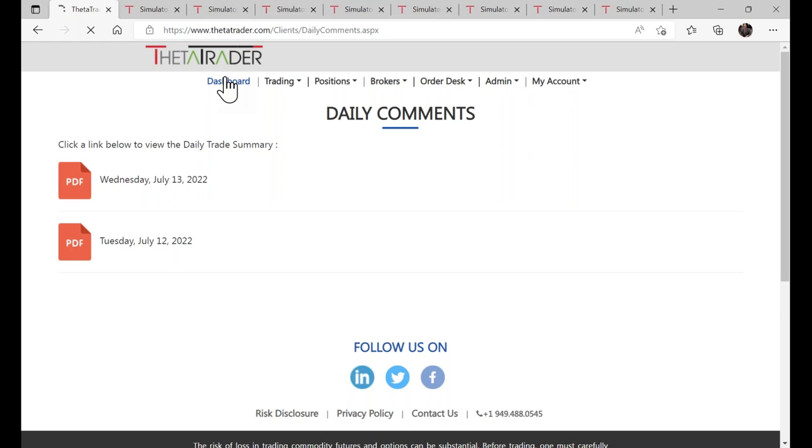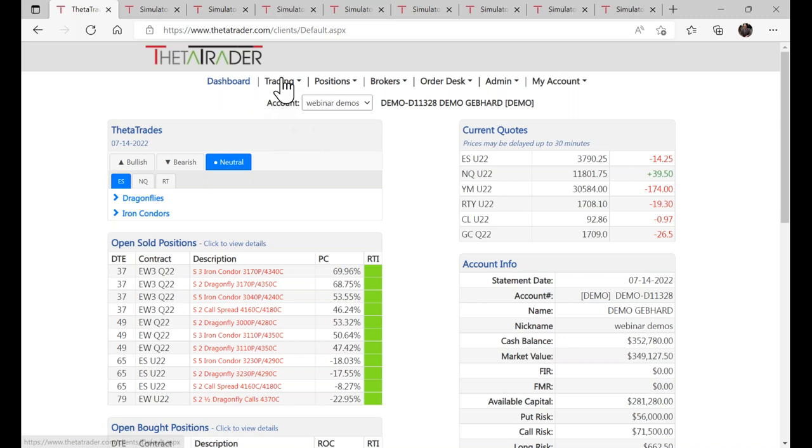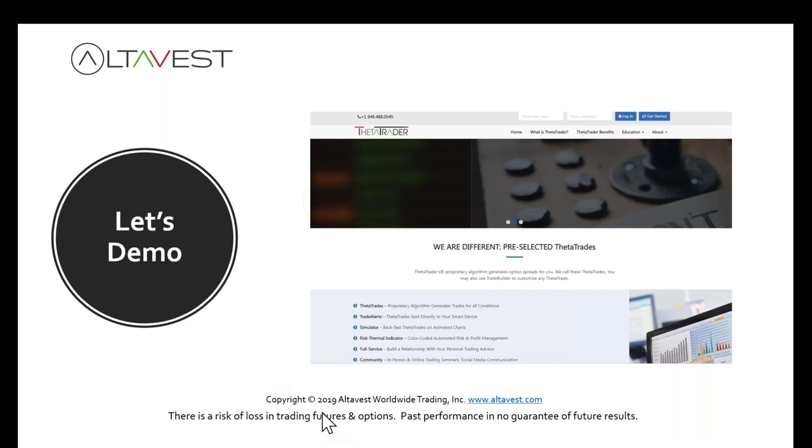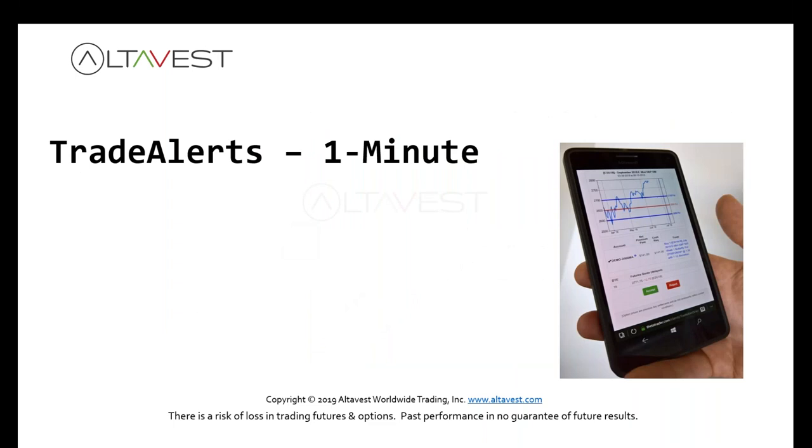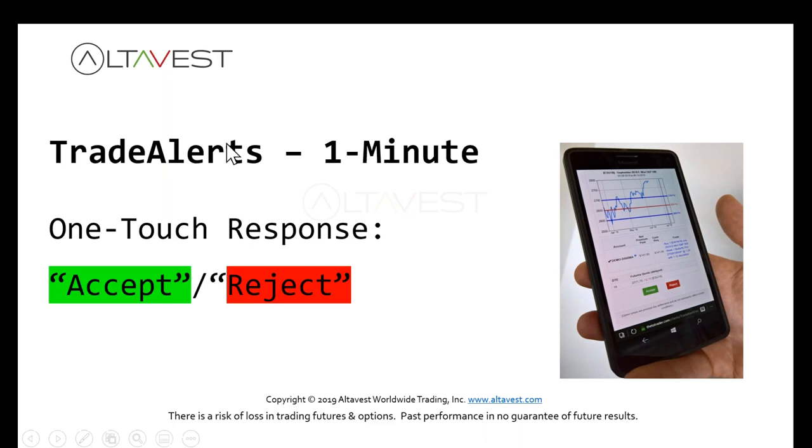Now let me show you the best feature of all. These are one-minute, one-touch responsive trade alerts. You'll receive an alert and simply touch accept or reject — that's all you have to do. These alerts are live — they're integrated with your AltaVest account. You touch accept and you place the order. Unlike other alert services where you receive a text or email and then have to log into your brokerage platform and manually copy the trade, here it's completely seamless.